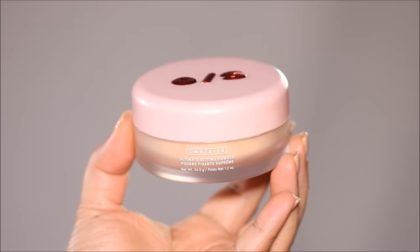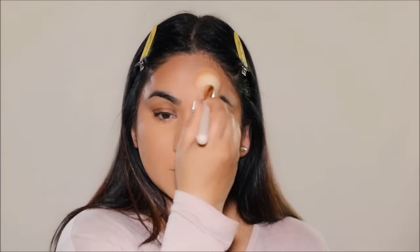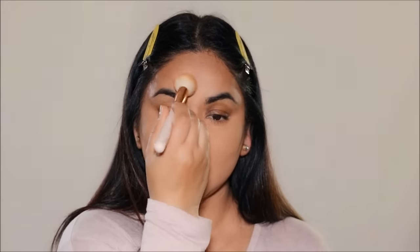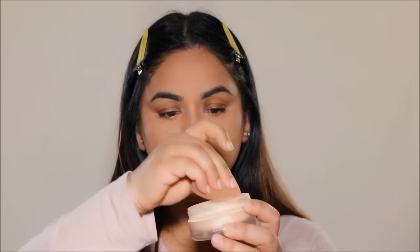Now I'm going to lightly set my face using the One Size Translucent Loose Powder. I'm not using too much powder — just enough so the makeup can absorb and set. When you use too much powder is when you cake up. Because I'm going to be baking my face today, I'm going to take a little bit more powder and apply it in the high planes of my face, then let it sit until I'm done with my eye makeup.